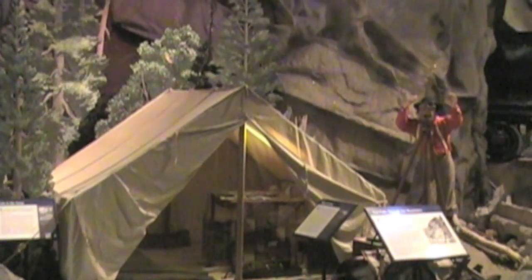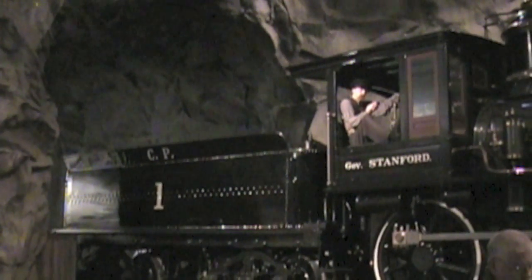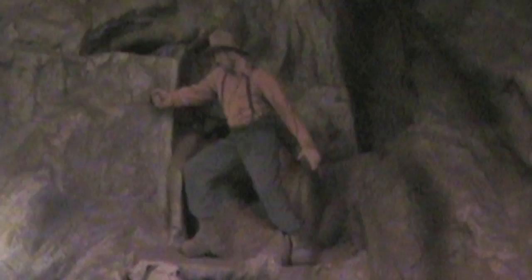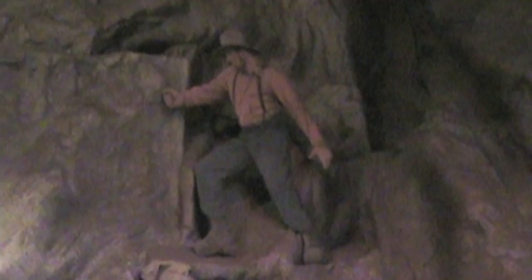We're in Sacramento, where an engineer and four businessmen gave birth to the Central Pacific Railroad. The story told so well by the museum includes the surveying work in the Sierra Nevada Mountains to lay out tracks in an area widely believed too mountainous for a railroad.